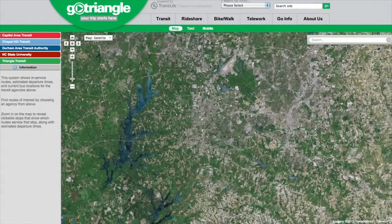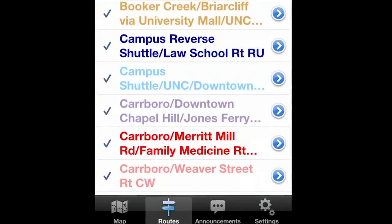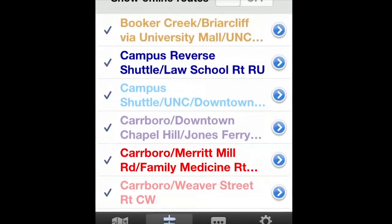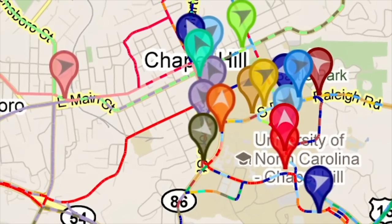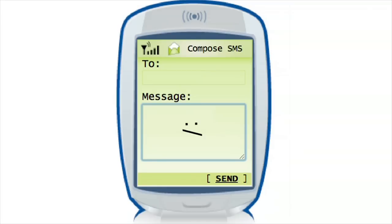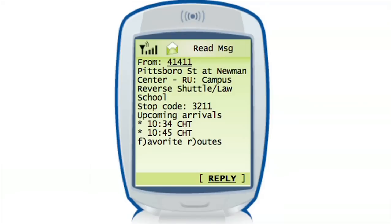For more convenient access, the Translook app can be downloaded. Once the app has been installed, click the system that you're interested in tracking and watch the buses move across your screen with information on next stops and estimated times of arrival. Don't have a smartphone? Simply text GO LIVE, R for route number or name, S for stop code or name, to 41411. Standard text messaging rates apply.